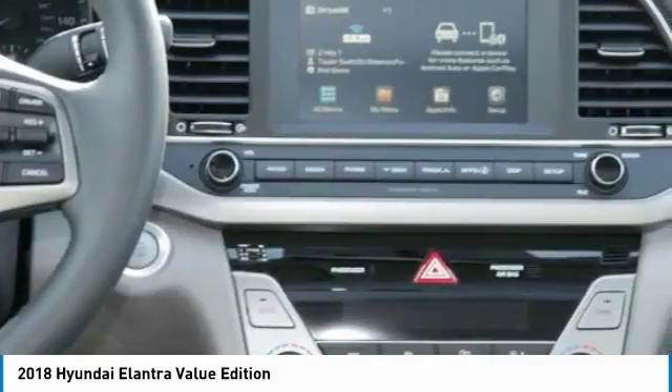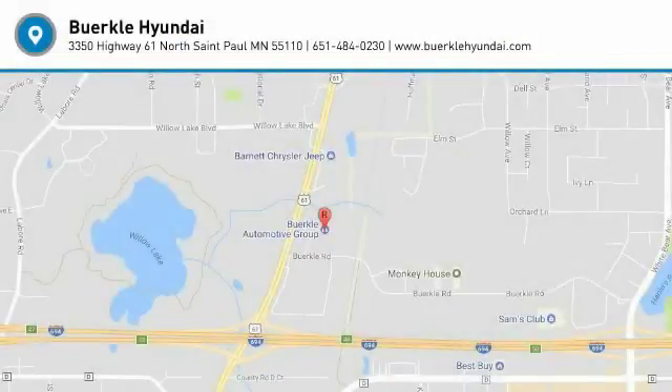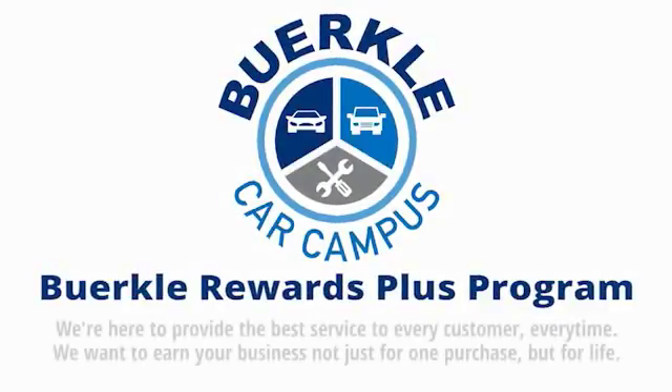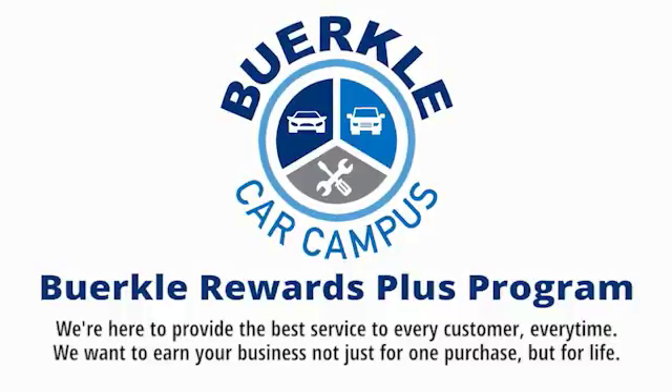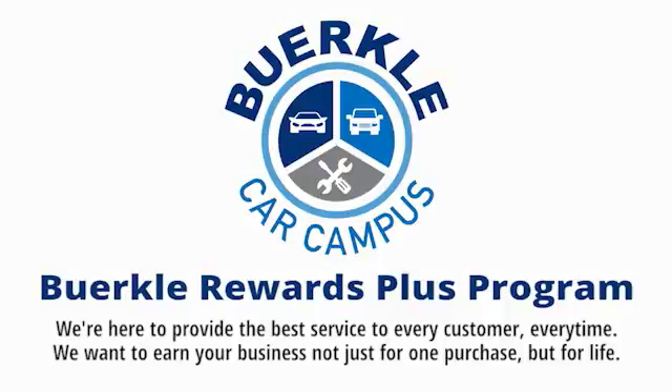This isn't just a vehicle, it's an experience. So stop in for a test drive today. Berkley is here to provide the best service to every customer, every time. We want to earn your business, not just for one purchase, but for life.